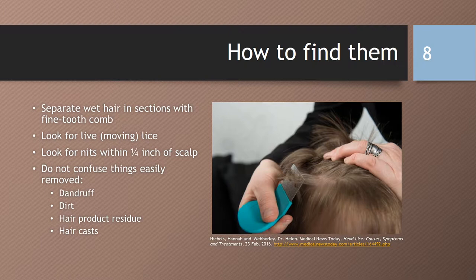So how do you find lice? You can separate wet hair in sections with a fine tooth comb and look for live or moving lice. Look for nits on the hair within a quarter inch from the scalp. If it's further than that from the scalp, it may be from a prior infestation. Do not confuse things easily removed from the head, such as dandruff, hair casts (which are beads of dead hair tissue), dirt, residue from hair products, scab tissue, or other insects.